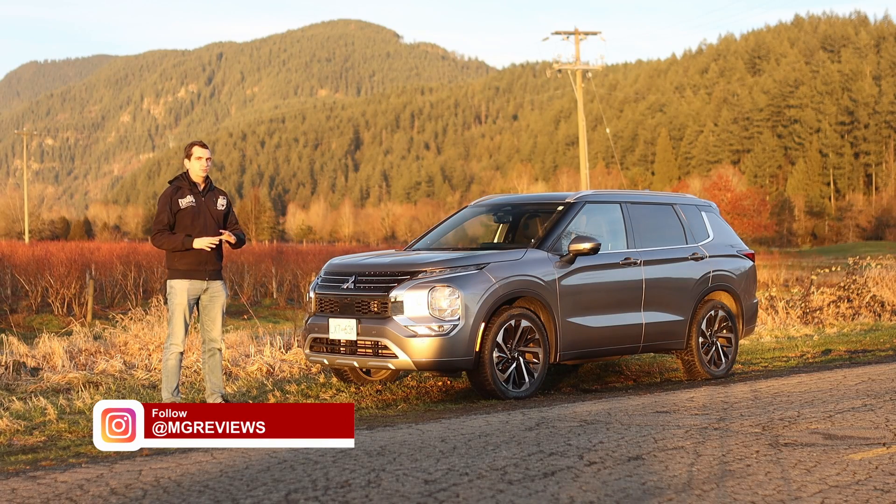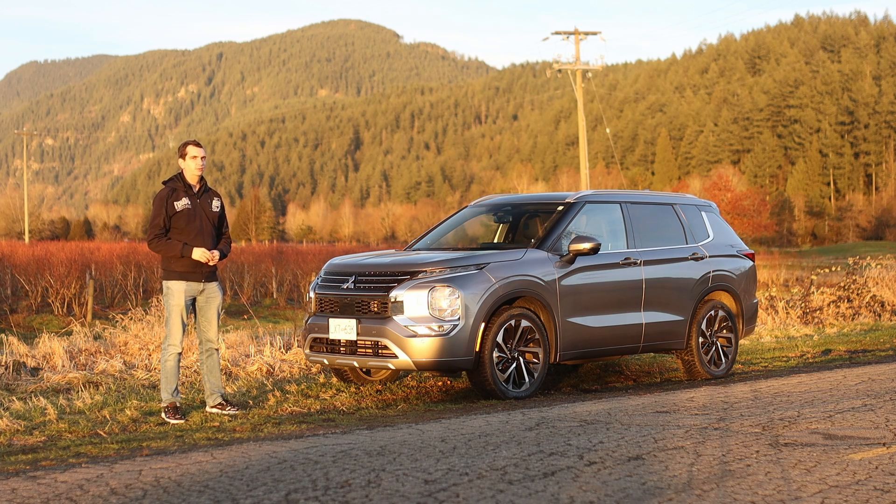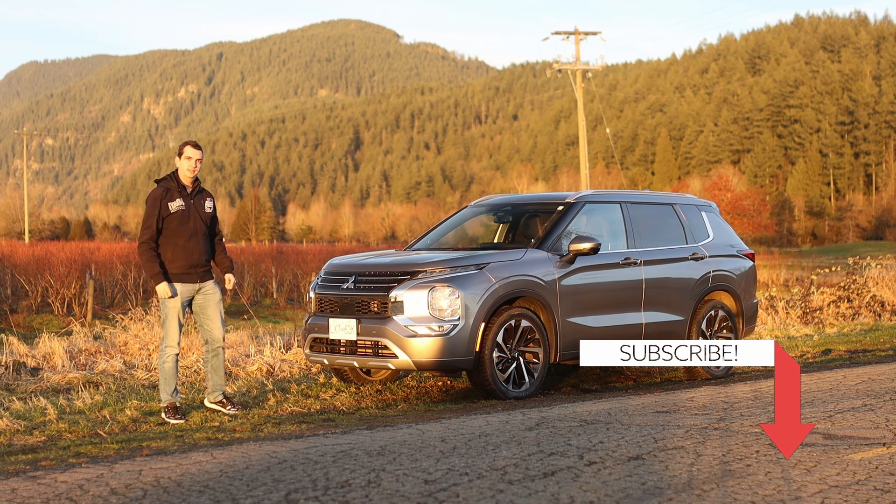The Mitsubishi Outlander is the brand's most popular vehicle by sales figures, of course. In terms of outright popularity, the Lancer Evolution would probably take the top prize. However, this new generation of the Outlander shares a lot of its underpinnings with the new Nissan Rogue. So is this SUV good enough to continue Mitsubishi's upward sales trend? Well, let's go for a drive and find out!